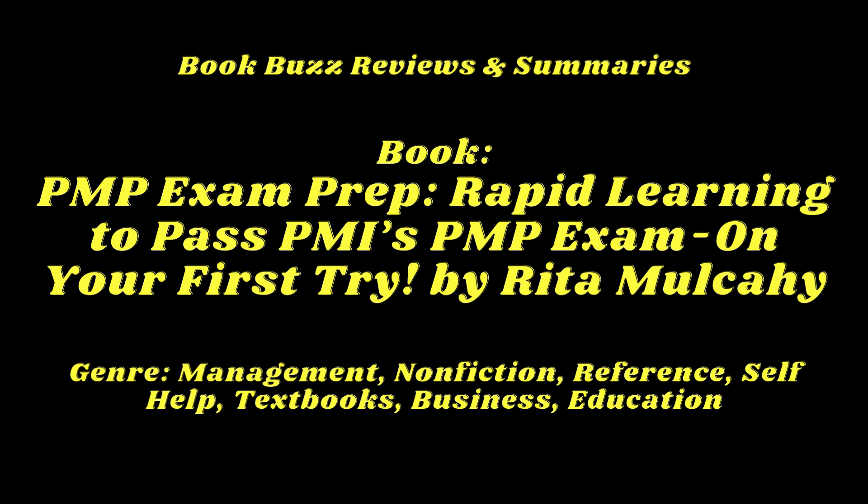Rita Mulcahy isn't just an author; she's a seasoned project manager, trainer, and mentor who understands the pressures and challenges you face. She knows that the journey to PMP certification is as much about mindset and strategy as it is about mastering the material. With this book, she offers you a lifeline — a comprehensive, no-nonsense guide designed to help you conquer the exam with confidence and efficiency.